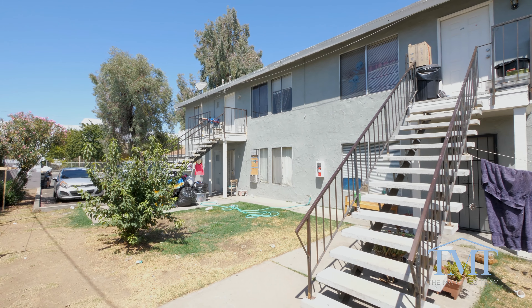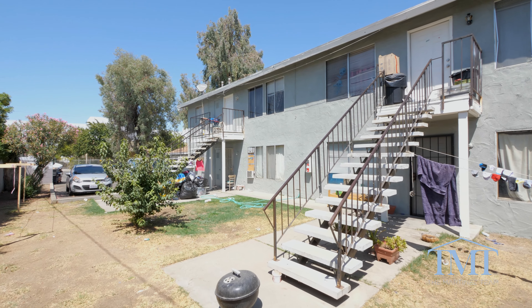Or get it ready for resale. Alrighty everybody, if this looks like a potential opportunity for you, don't hesitate to reach out to your local real estate agent today.